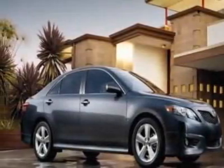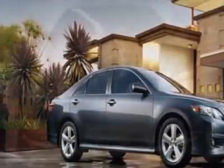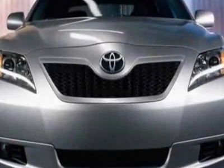Take a look at this new 2010 Toyota Camry. For your protection, this vehicle has a full factory warranty.